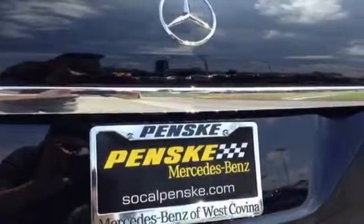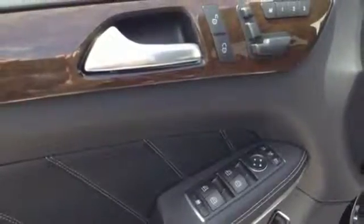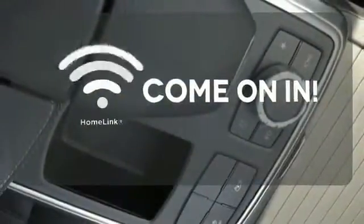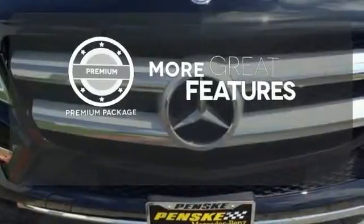A smooth, controlled ride is aided by a seven-speed automatic transmission, four-wheel independent suspension, and 4MATIC all-wheel drive. Doors open and your path is well lit with Homelink. The premium package gives this vehicle an extra touch of class and luxury.